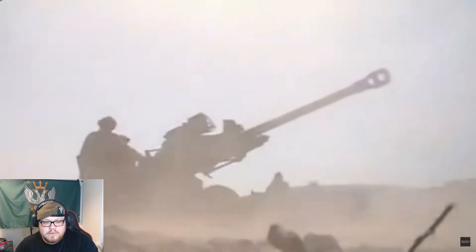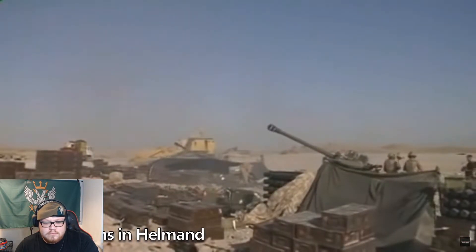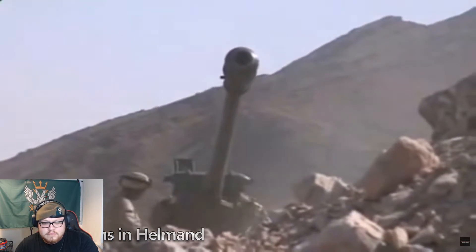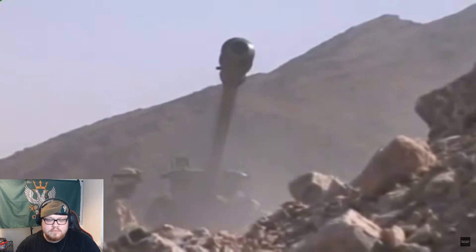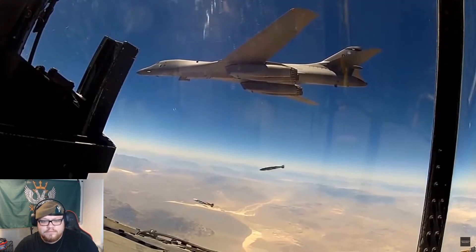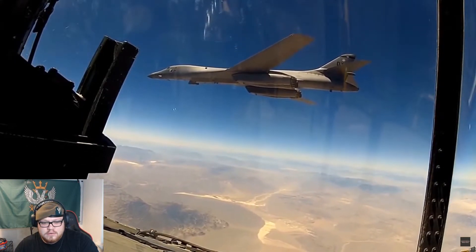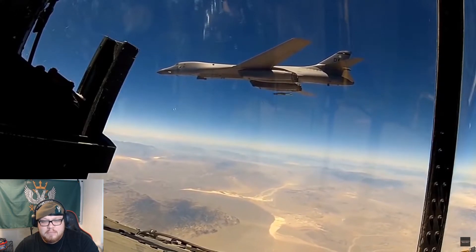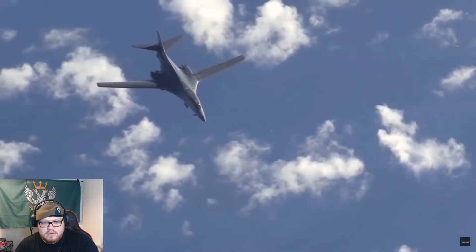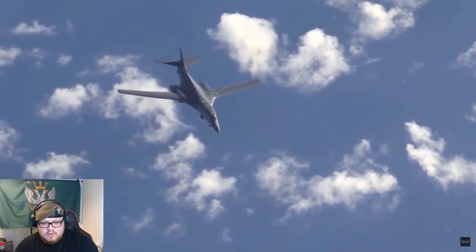Beginning at midnight on the 14th of January 2007, the 105mm artillery guns of 29 Commando Regiment Royal Artillery opened fire on Jugroom Fort. Then at 0300 on the 15th, a US B-1 Lancer heavy bomber flew overhead and dropped two 2,000-pound bombs onto the target area, with one creating a breach in the outer wall.